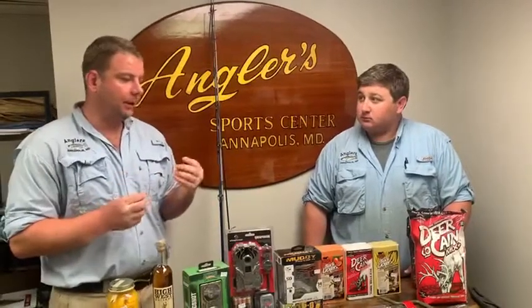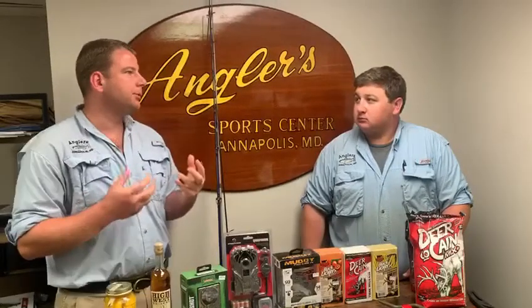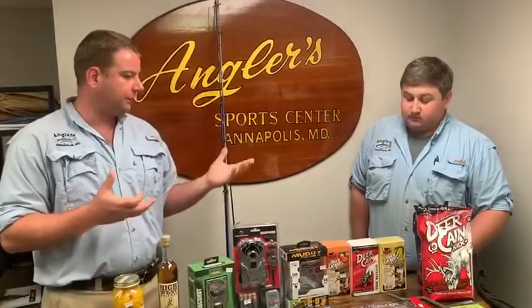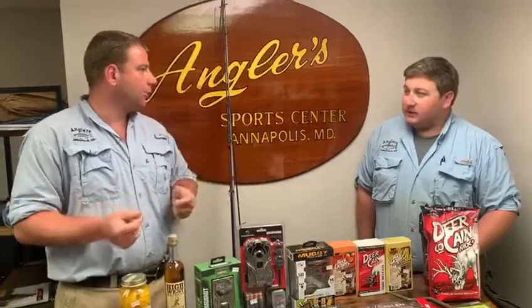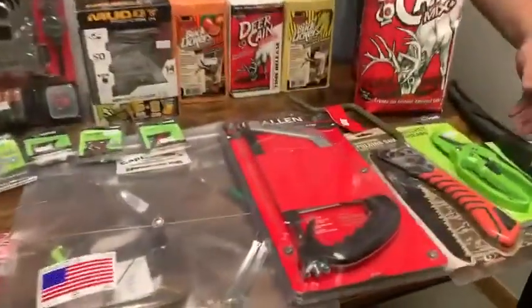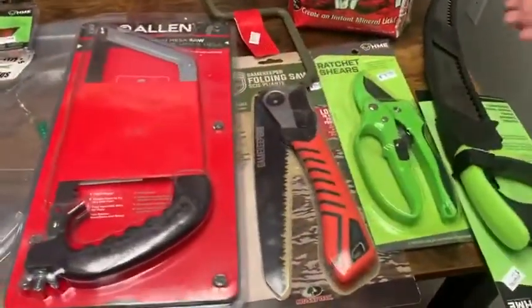What's Hot is usually about brand new products, but it's also about what's happening now. It's the time of year where everybody starts to get their stand set up and get their mineral licks going. So what better than to have saws and clippers and pruners for making shooting lanes and getting tree branches out of your way for putting up a stand.